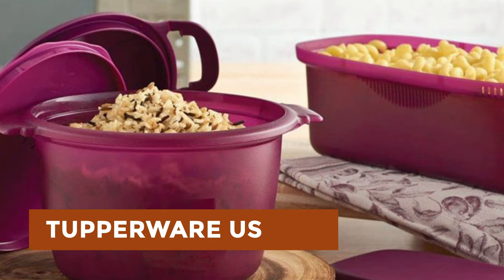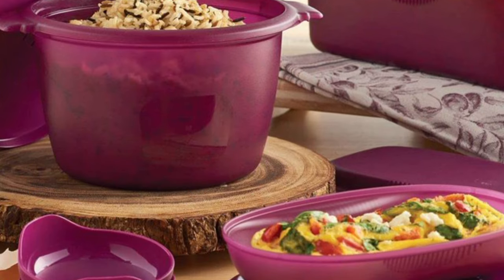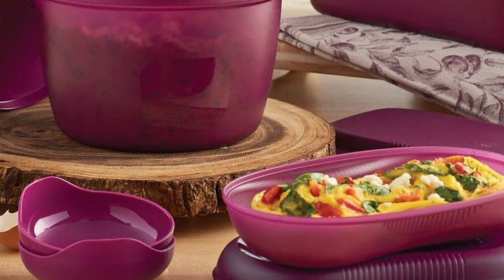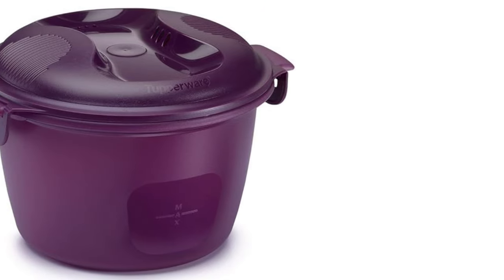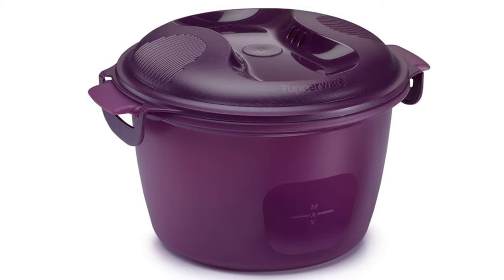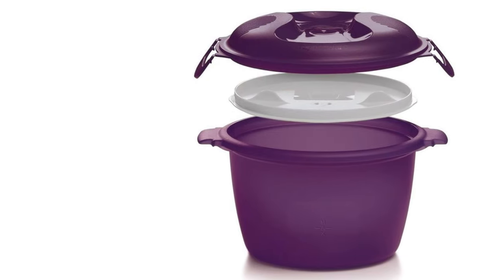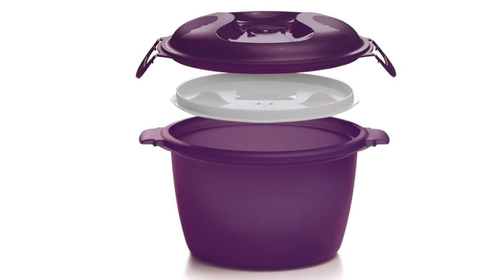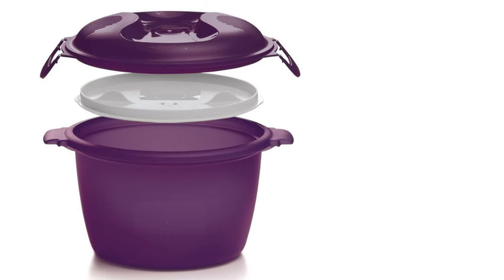The microwave rice maker by Nordic Ware promises perfect rice every time, making cooking rice, grains, and pap fast, easy, and mess-free. Its all-in-one design saves time, energy, and kitchen space. With microwave convenience, there's no compromise on taste, and serving in the same container reduces washing up. The unique double cover prevents spills and keeps the microwave clean by collecting foam and excess moisture.